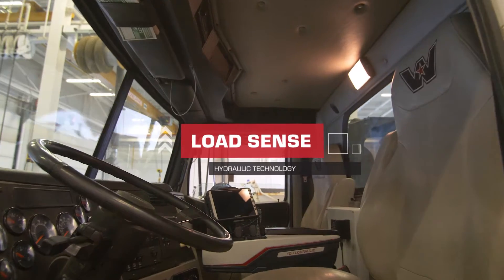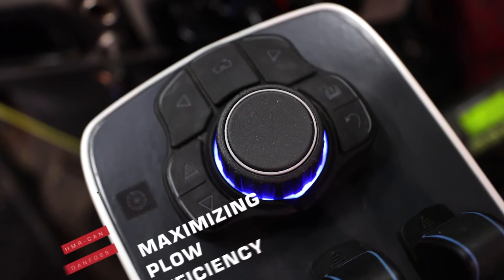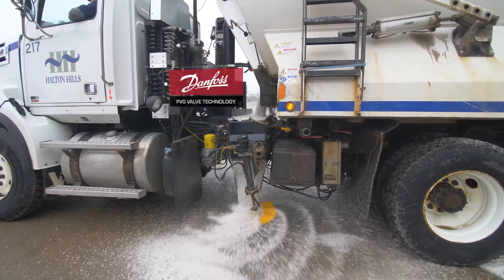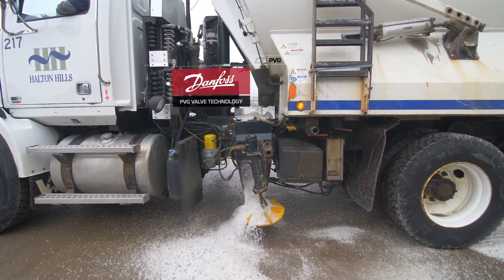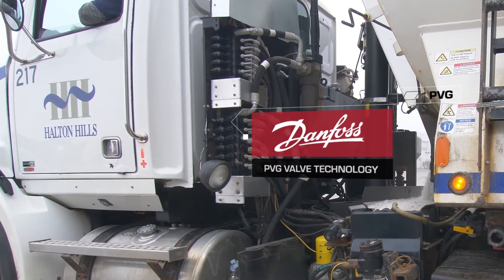Using Danfoss hydraulic load sensing, the system can reduce power consumption and maximize efficiency. With the modern PVG valve technology, we are able to control flow independently for precise operation and improve productivity.